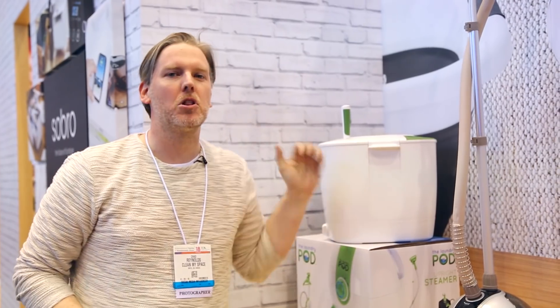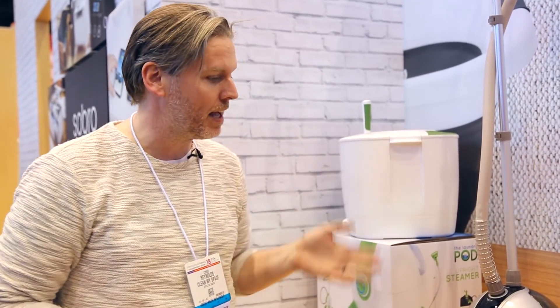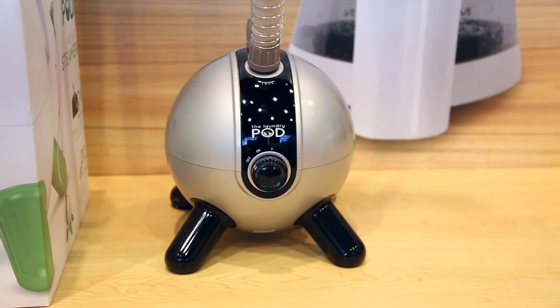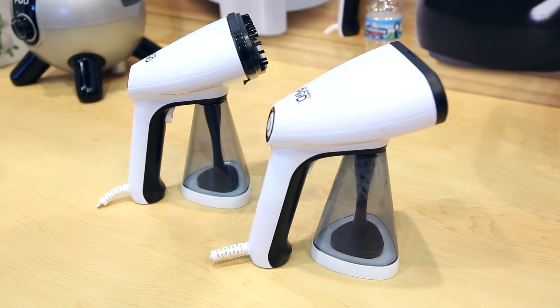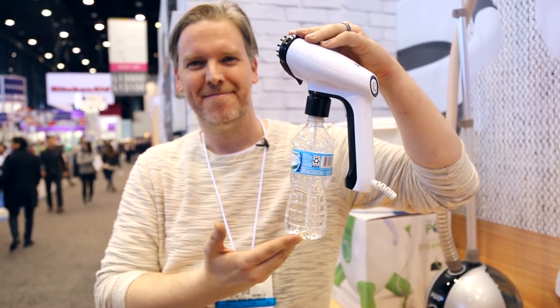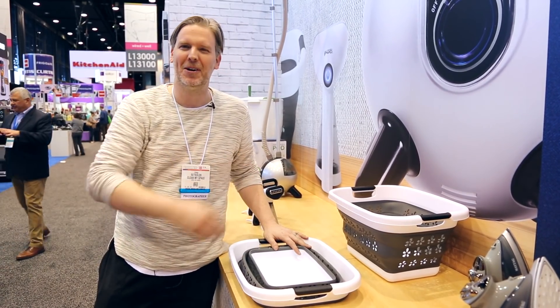Perhaps some of you remember the laundry pod, a hand-cranked washing machine which took the market by storm back in 2011. Well since then the laundry pod brand has expanded into several other innovative and creative products. One that caught my attention was this portable steamer — maybe because I've been stuck in a hotel room for two days with really wrinkly shirts. While this steamer comes with its own water reservoir, if you're ever in a pinch you can just stick a water bottle on the bottom and you're off to the races. Leave a comment below if you have room in your house for a collapsible laundry bin.